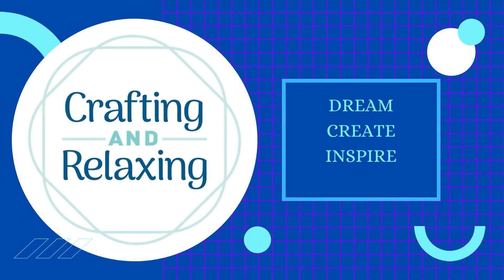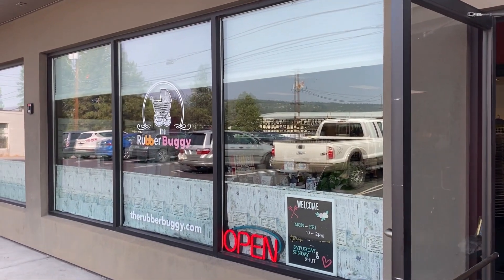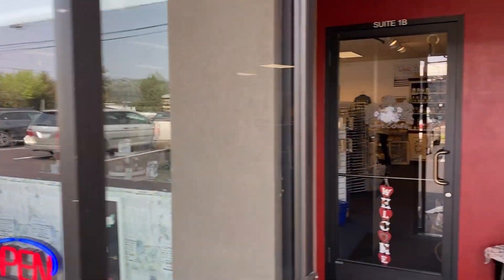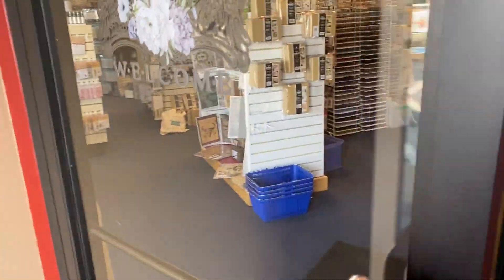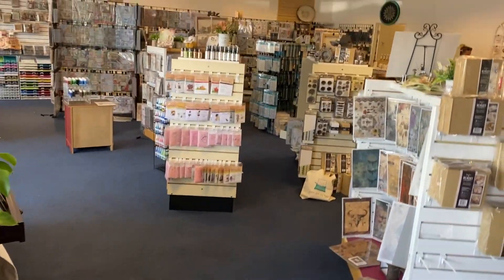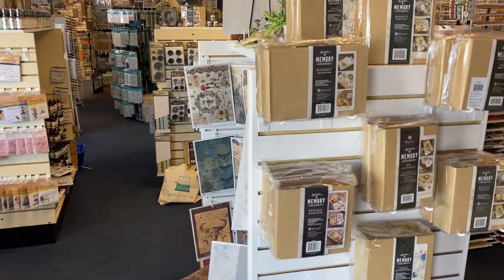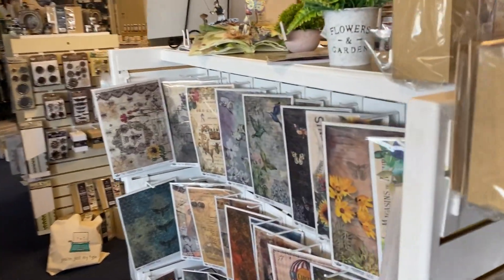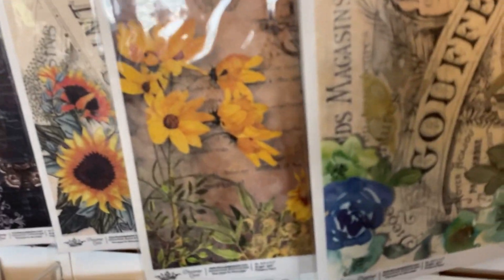Hi friends, this is Sarah from Crafting and Relaxing. Welcome and thank you so very much for joining me. Today I'm taking you to Bend, Oregon and this is a lovely store that I think opened not long before COVID, so it really hasn't done a lot of retail. They do lots of online, so if you're into online shopping or you see something, I bet you can get a hold of it.